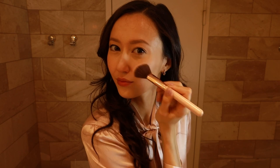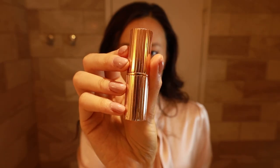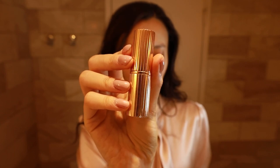Then goes my Hourglass blush, which I might soon hit pan on because I use it so much and have for so long. For highlighter I use Burberry and apply it on the higher points of my cheeks. This is a Charlotte Tilbury lipstick in the shade Walk of No Shame — the formula and the colors she makes are just the best. And voilà, makeup is done!